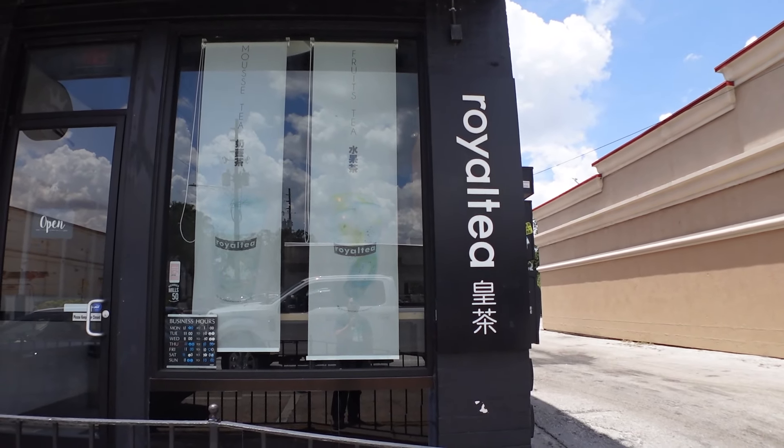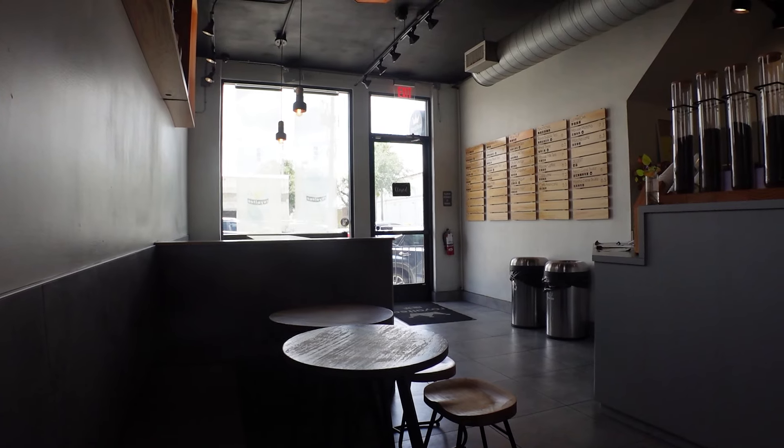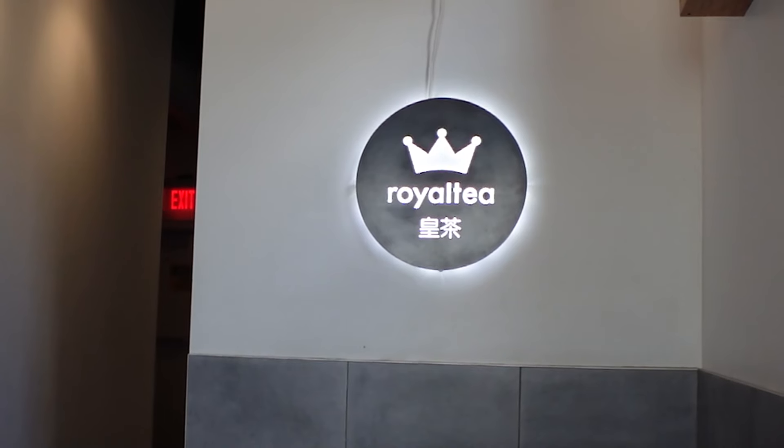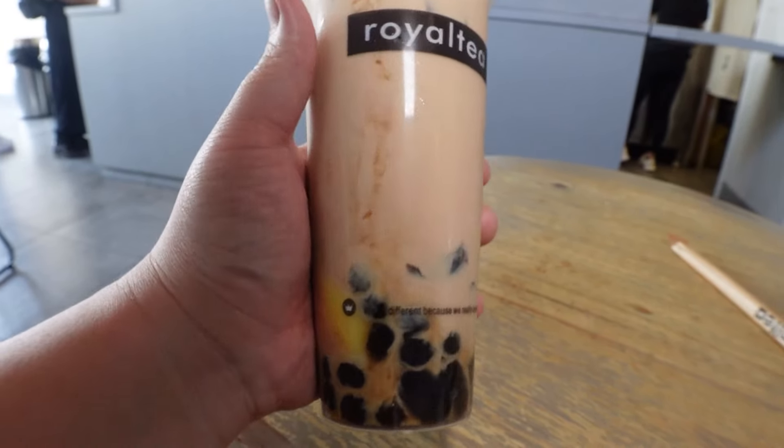We made it to the second stop — Royal Tea, right on Mills. I've been meaning to try it out. It's a super popular spot here in Orlando. We picked up the Royal Three, one of their most popular drinks. It has black tea, milk, boba, herbal jelly, and pudding. Let's head inside.